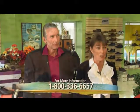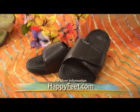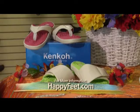Revitalize is one product that is only available at Happy Feet Plus stores, and it is the Kenco massage sandal. And I've been revitalized, trust me, from both of my pair!